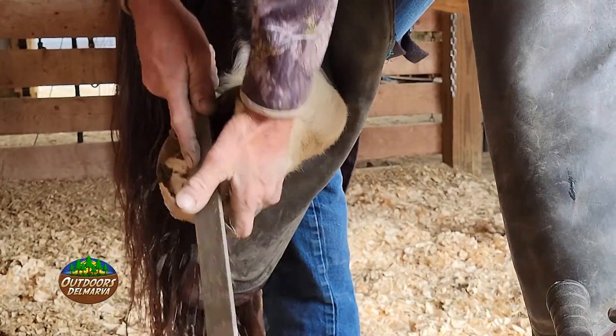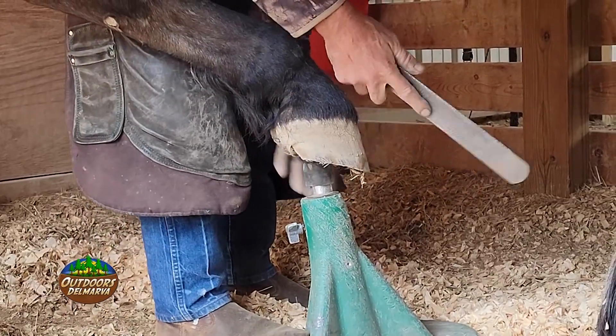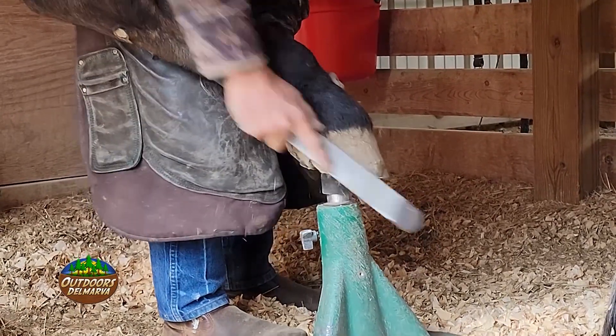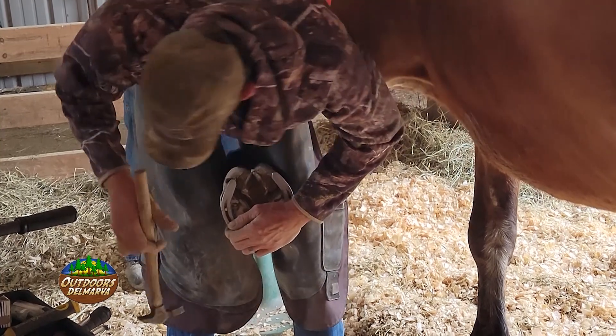Tucker was getting weekly visits from John at one point, but I asked how long a typical shoeing lasts on those horses that weren't in need of extra care. Six to eight weeks usually — that's pretty well the average for most horses. Some grow a little slower than others, and in the wintertime they grow a little slower.